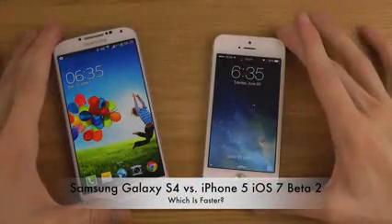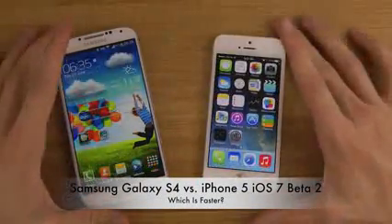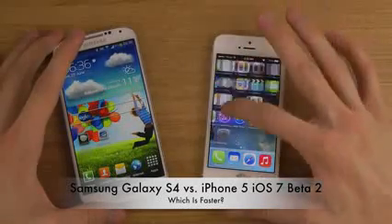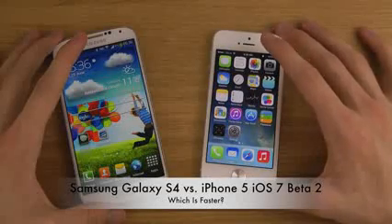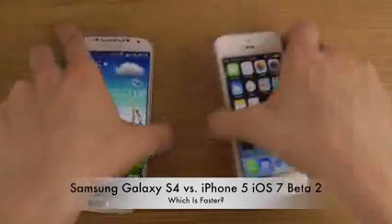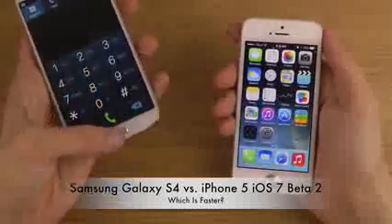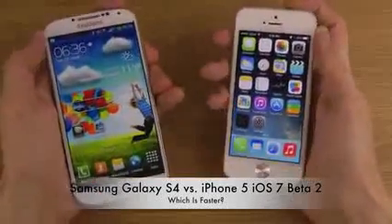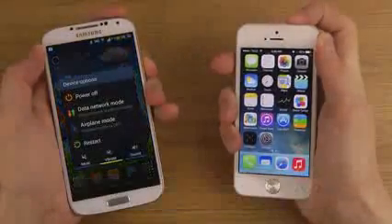Hey guys, so today we will start to check out which one is faster: the Galaxy S4 on Android 4.2.2 versus the latest version of iOS 7 Beta 2. It's gonna be just a quick little boot-up test. I've been making full reviews as well if you want to check those out on the latest software. This is gonna be a quick little boot-down test.